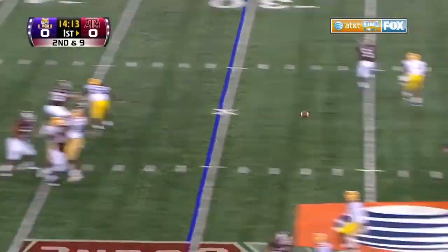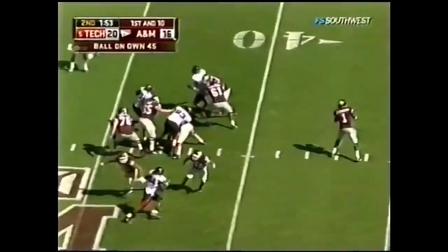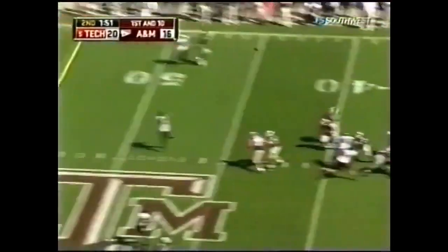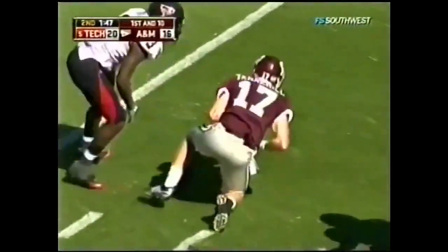Everybody out for the Aggies. Tannehill with time. Johnson — see what he can come up with on the drive. He wants it all right here! Tannehill — a sensation!